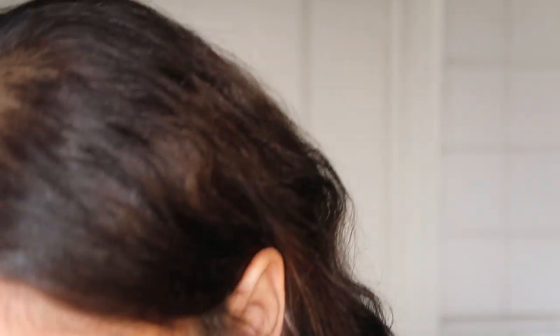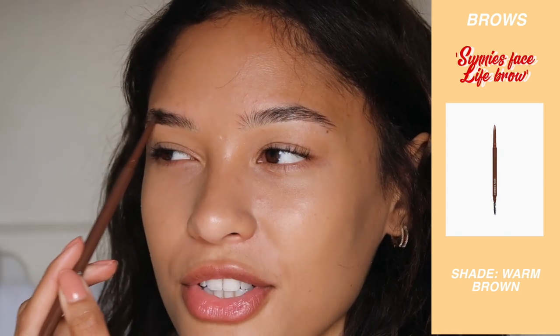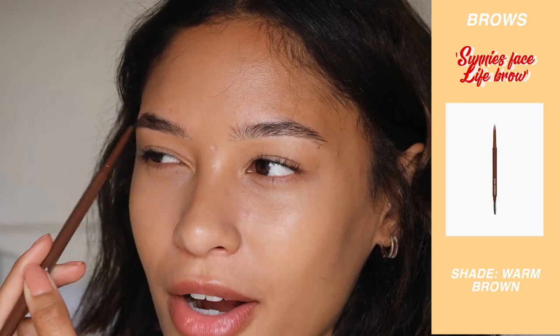I'm gonna do my eyebrows next because I just can't do the rest of my makeup unless my eyebrows are done — they're such a vital part of the face. For my brows I've been using this by a brand called Sunny Space, which is actually a Filipino brand — I know a lot of you guys are Filipino so hi! The reason I like this pencil so much is because a lot of brow shades for brown are very ashy, whereas my hair is quite warm, so it can look really gray-toned. This has a warm undertone so it's like perfect for my brows.